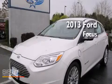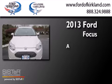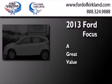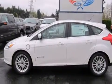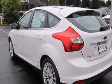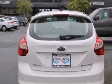This is a brand new 2013 Ford Focus. Its top features include a navigation system, a rear view camera, keyless ignition, heated seats, a low tire pressure indicator, and a premium audio system.